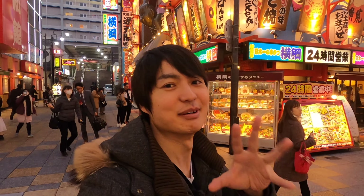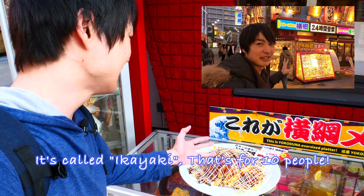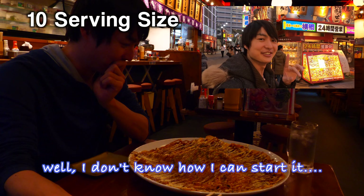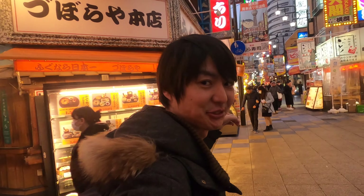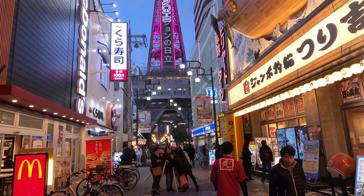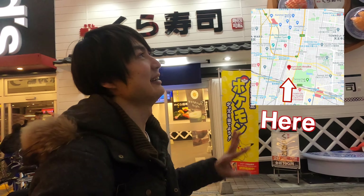Here we go — this is the really popular food street Shinsekai. This is the Yokozuna restaurant, which serves sumo restaurant-size food. I've tried a 10-serving-size squid pancake here. The restaurant I want to introduce today is not here — it's over there. Let's keep straight. This is the restaurant I want to introduce — it's right in front of Tsutenkaku.